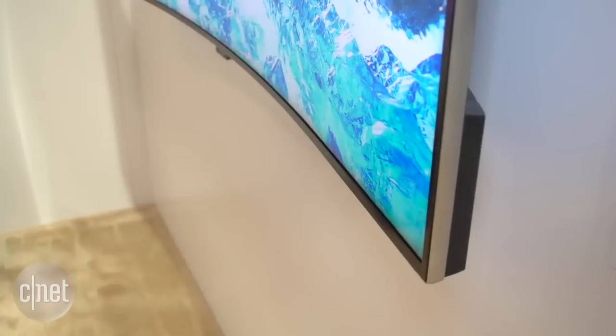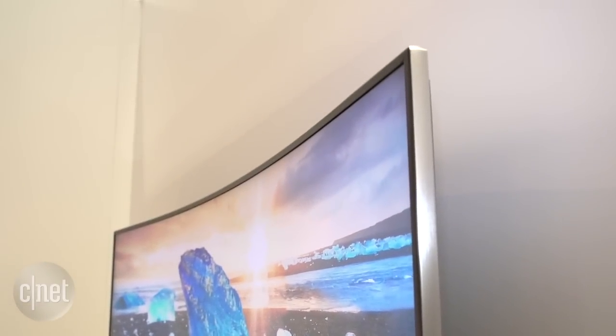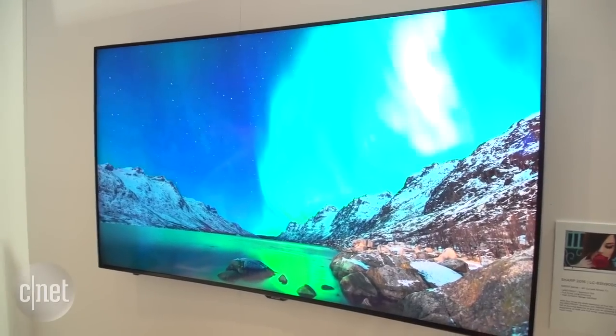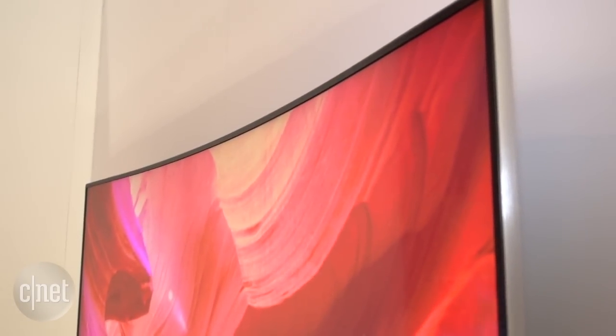Sharp has really pulled out the stops here. The quantum dot display allows really wide color gamut, so it's going to be competing with the highest-end TVs out there from LG and Samsung. They're calling their quantum dot display Spectros. The TV is curved, so it's not my favorite industrial design, but you can actually get the flat version at 70 inches a little bit later in the year.